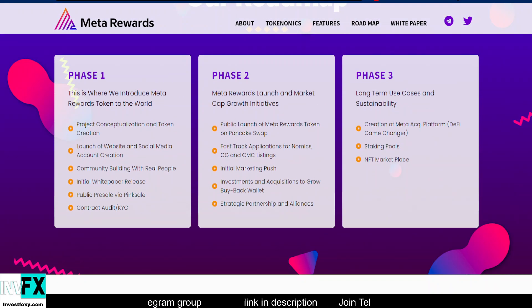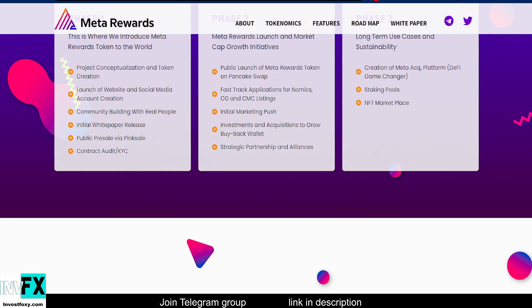In Phase 2 we have the Meta Rewards launch and market cap growth initiatives: public launch of Meta Rewards Token on PancakeSwap, fast-track applications for Nomics, CoinGecko, and CoinMarketCap listing. We've got the CoinMarketCap and Nomics listing already — we are now awaiting the CoinGecko listing, which I think is going to come out in one or two days.